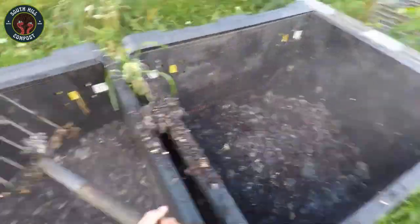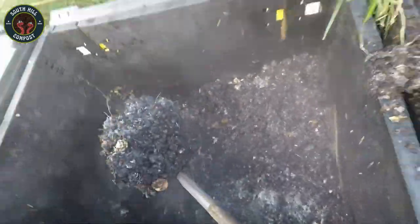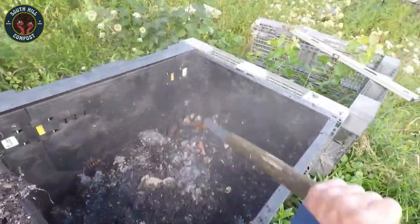Add just the right amount of moisture — like a wrung-out sponge — and you've got the perfect recipe for composting success. Too dry, and the bin won't heat up. Too wet, and it could get smelly and soggy.